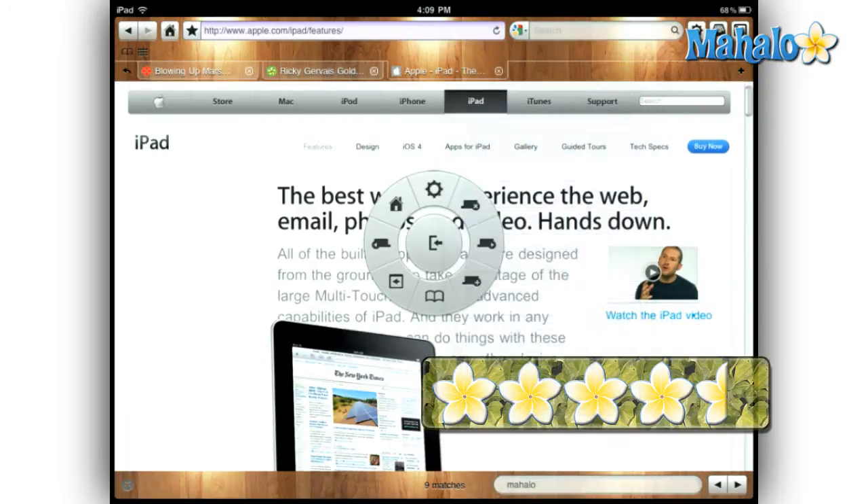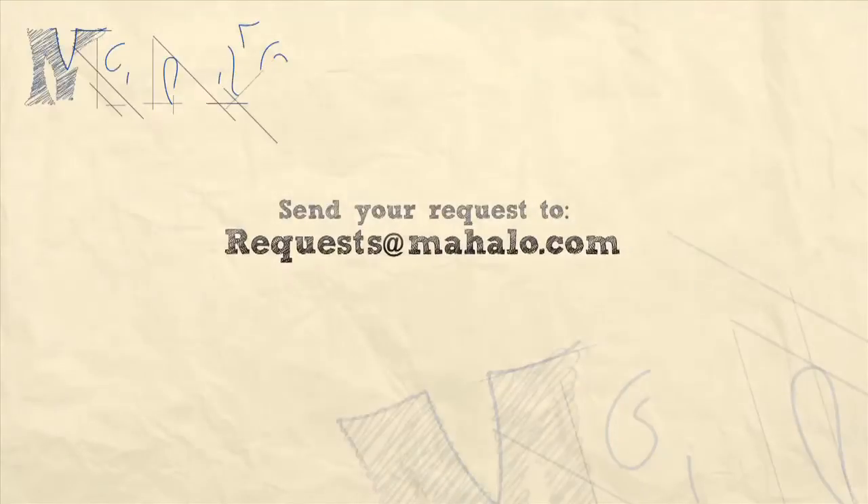Please be sure to comment, rate, and subscribe below, and send in your review ideas to requests at Mahalo.com. Thanks for watching.